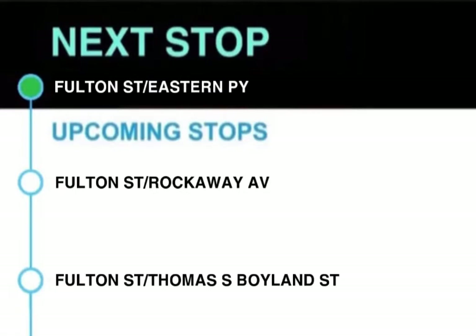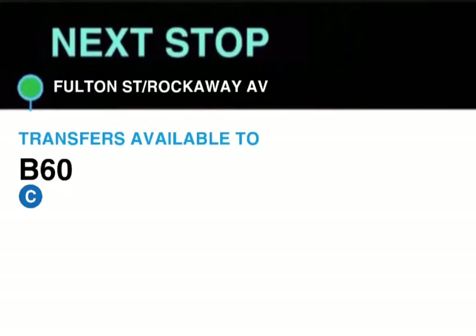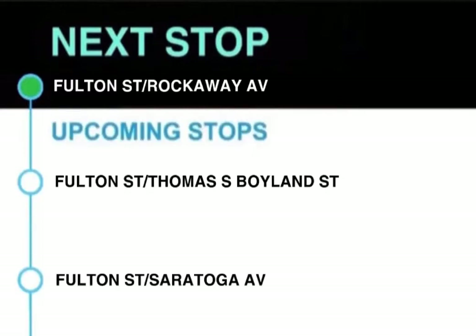This stop is Fulton Street and Eastern Parkway. Next stop, Fulton Street and Rockaway Avenue. Transfers available to the C train and B60. This stop is Fulton Street and Rockaway Avenue.